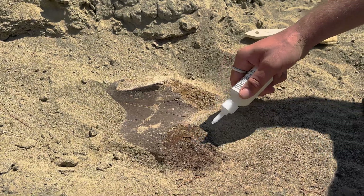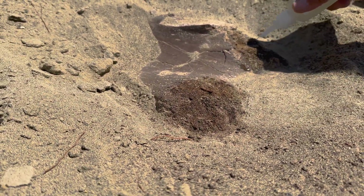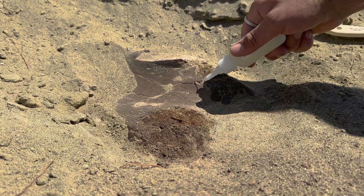The inner part of the bone here is very fragile and crumbly, but the exterior is pretty stable, and the preservation is pretty incredible, actually, on this piece.